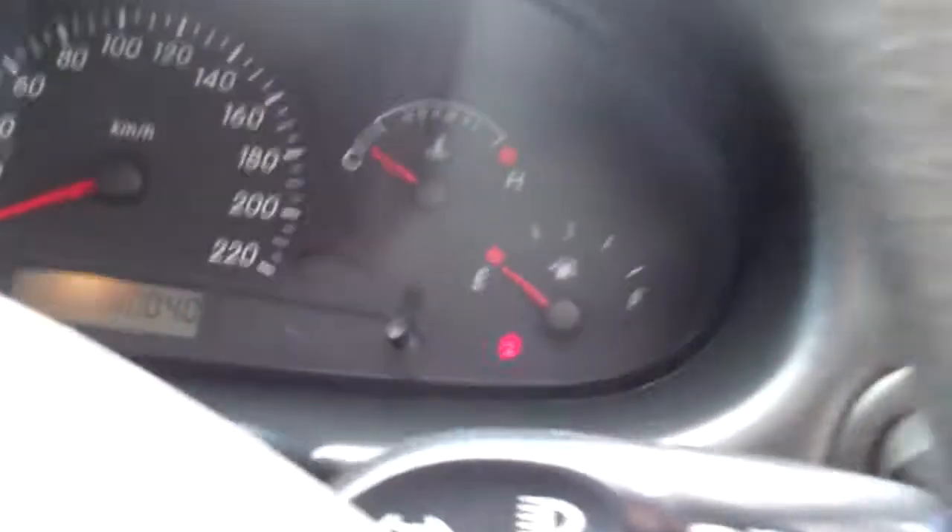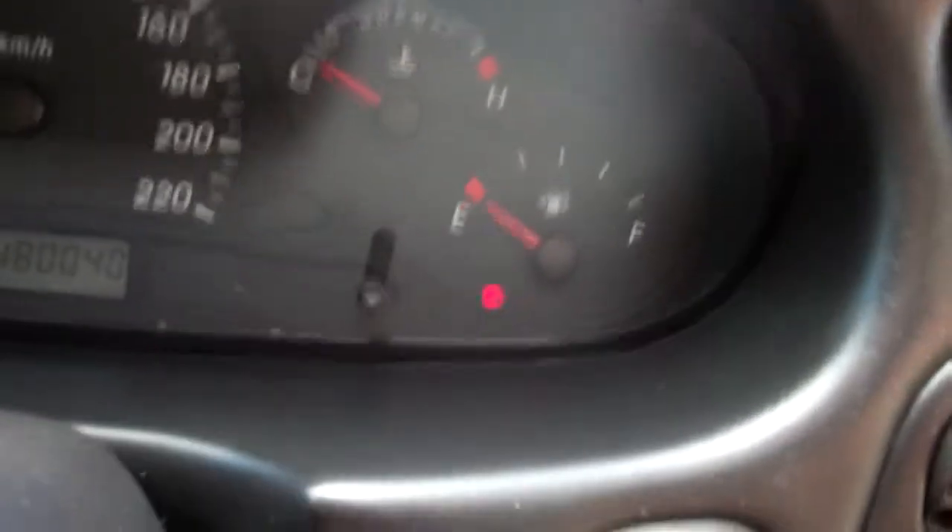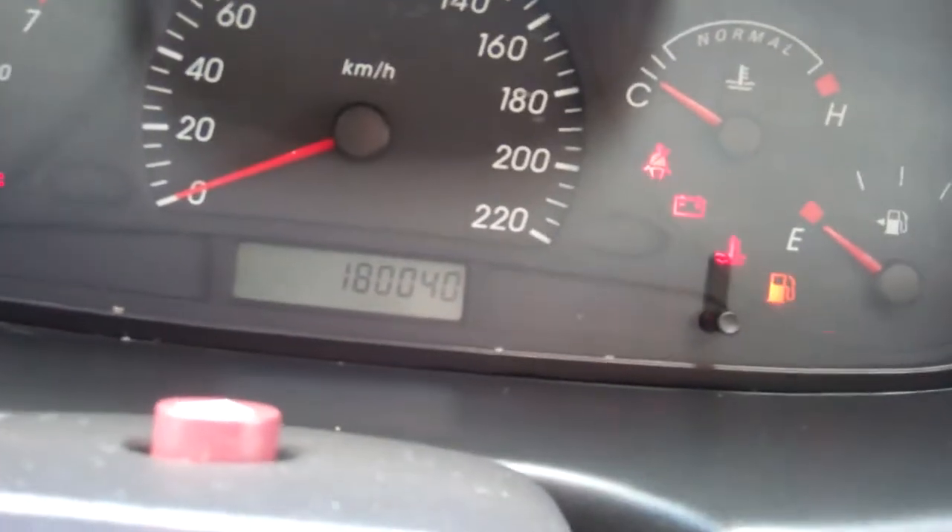Brand new warrant to the eighth month, 2012. You can see there we've got cruise control on this model. And we'll just chuck the key in — you can see it's currently sitting at 180,000 Ks.